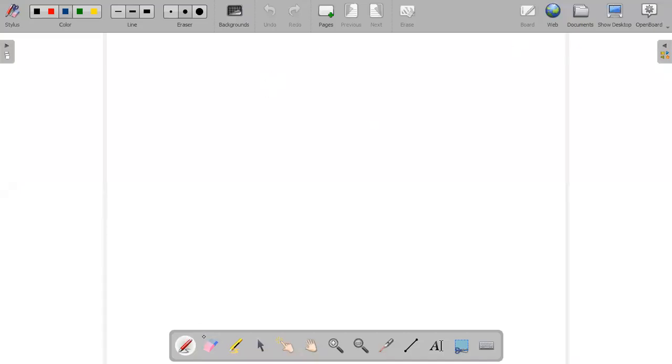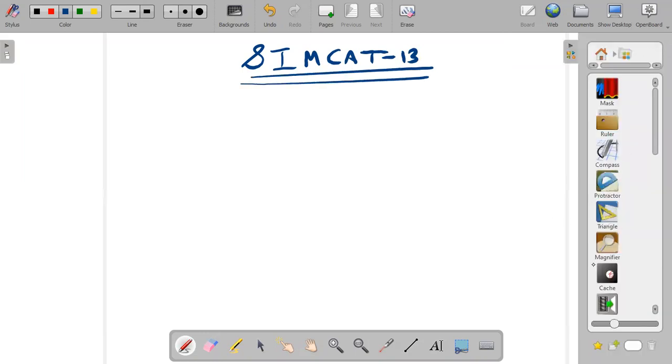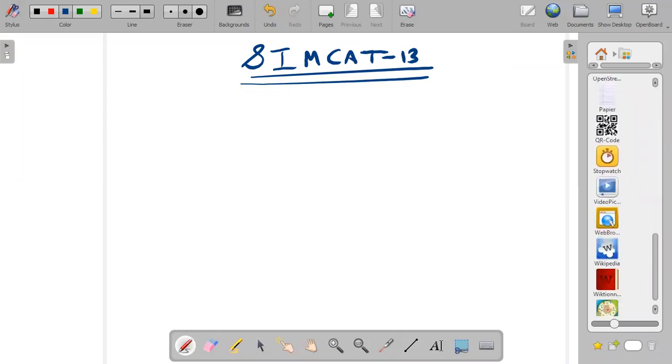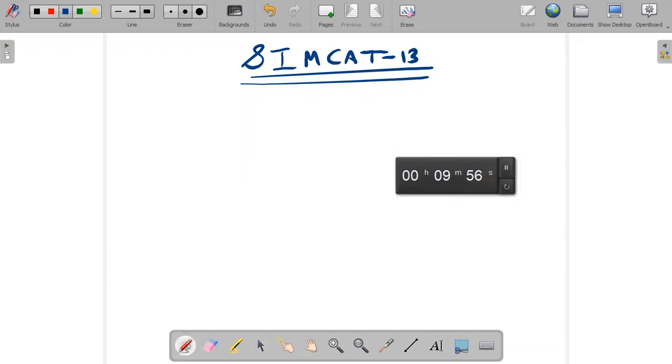Hello everyone. In this video we will discuss SimCAT 13 by IMS. The window is over and let's discuss the whole mock one by one, individually, section by section as usual. We will complete the analysis under 10 minutes, so this is the 10-minute challenge again. Let's discuss what all is there in SimCAT 13.